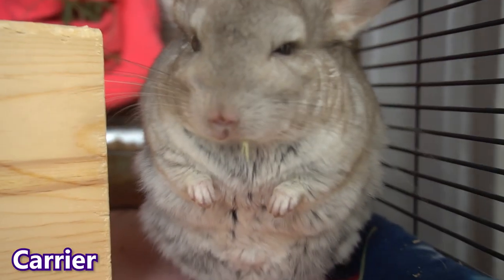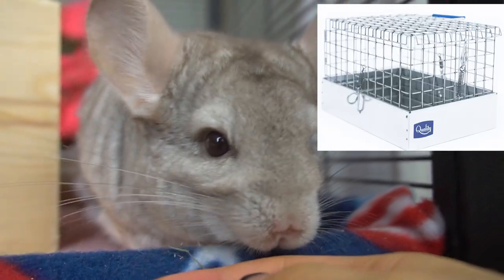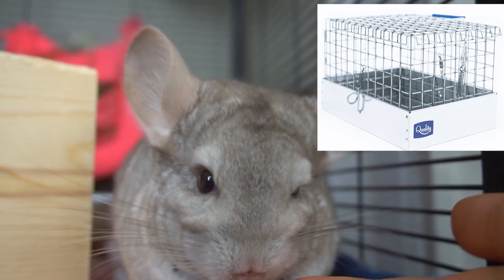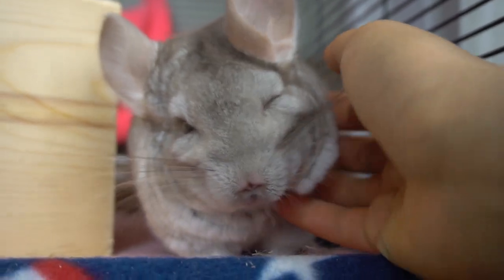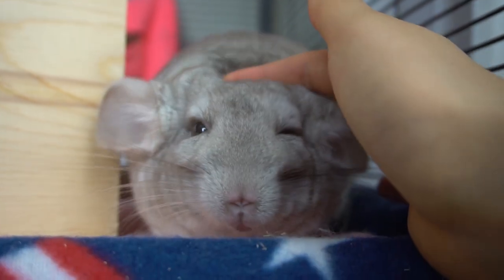You should also have a carrier ready when you go pick up your chinchilla. A carrier is basically a very small cage that you put your chinchilla in while they're in the vehicle with you. Some breeders will sell them, but I'd make sure to always ask before you just assume that they will have a carrier for you.